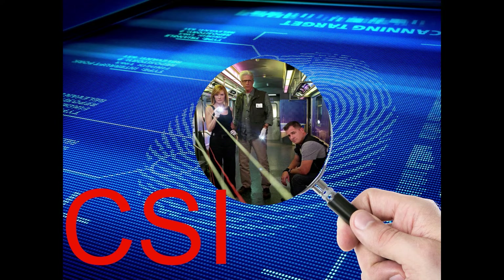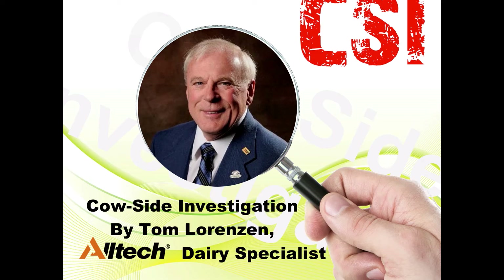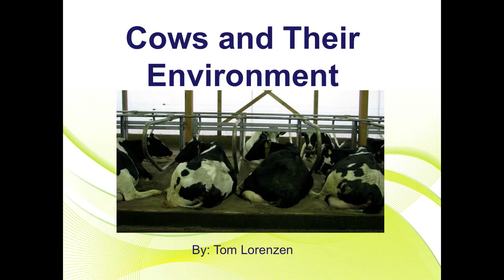How many have seen the TV series CSI, Crime Scene Investigation? Now there's a new version of CSI: Cow Side Investigation. Our second CSI session is Bedding and the Use of Bedding in Stalls.